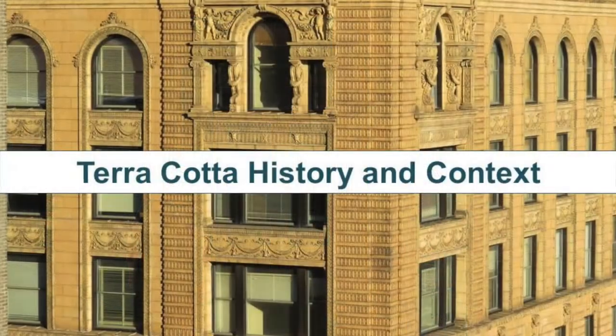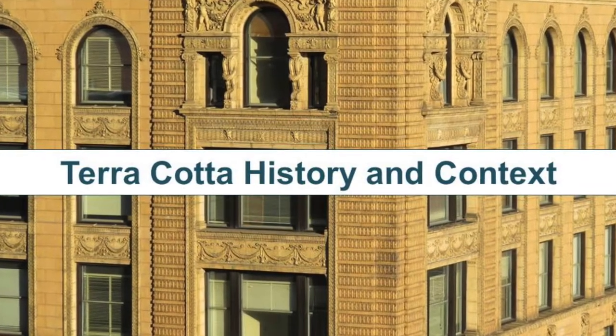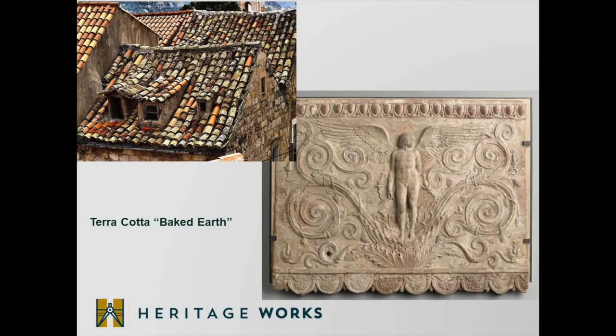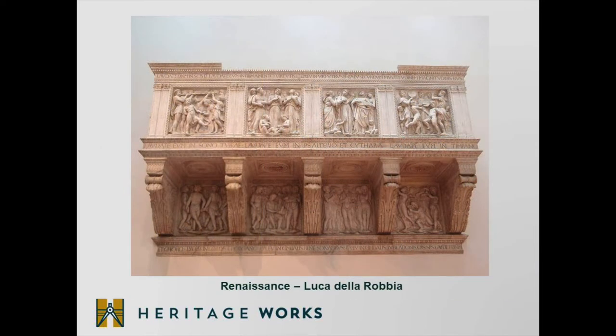Before we headed out on the tour of Dubuque's terracotta buildings, we thought it would be a great idea to give a little bit of history about the use of terracotta as a building material and the historic context of its use in the late 19th and early 20th century. Terracotta, meaning baked earth, has been used as a building material since ancient times. It was most commonly used as a roofing material in warmer climates, but also began to be used as a decorative material during Greek and Roman times. Terracotta experienced a resurgence in the Renaissance, most particularly with the work of Luca della Robbia, who utilized terracotta as a decorative material for elaborate sculptures incorporated into buildings.